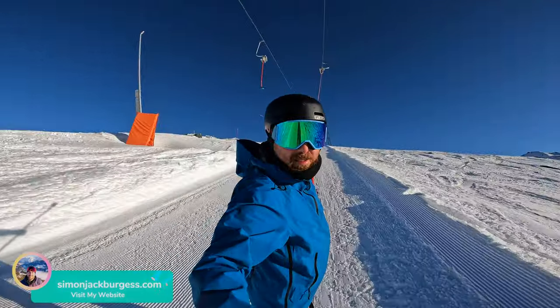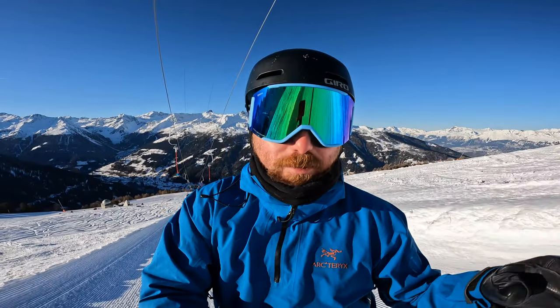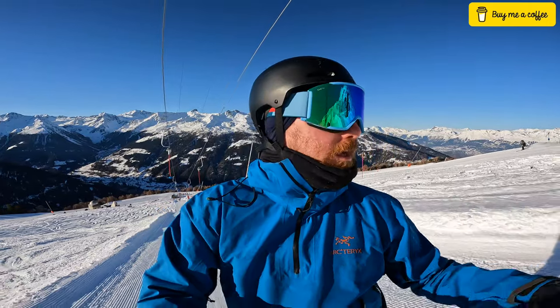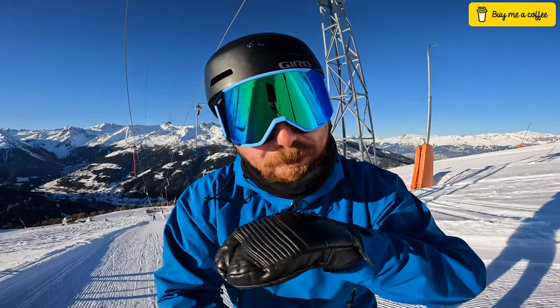Good morning from St Luke's Chandelin, here on my Magic Pass road trip. This is resort number 11 and look at it — absolutely glorious today. I'm actually back here in April to have a proper look around St Luke, but given that it was only a 20 to 30 minute drive from where I've been based for the last 10 days in Grimente, I couldn't resist coming to have a look. So let's go and get some first impressions of St Luke.